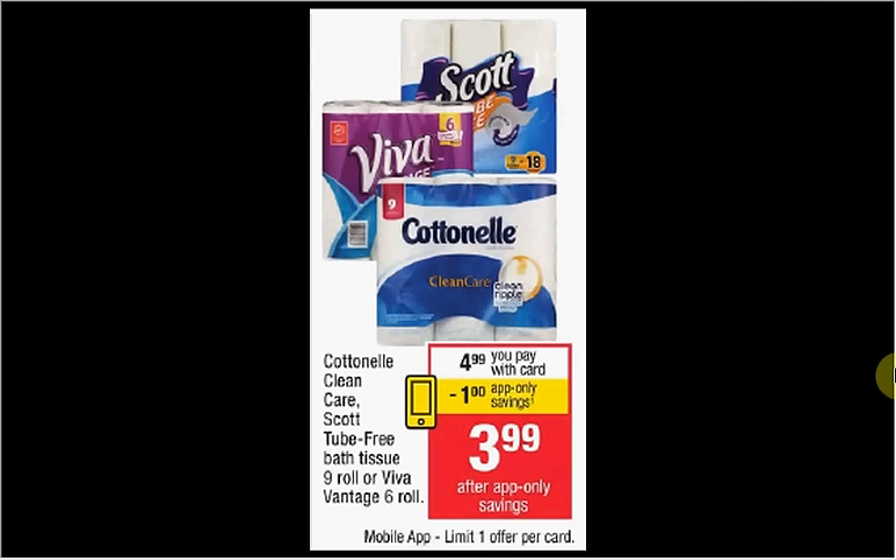The Scott tube-free bath tissue, the nine count, is on sale for $4.99. There's an in-app coupon for a dollar off. You can stack with a dollar off coupon from your Smart Source of November 13th and pay $3.